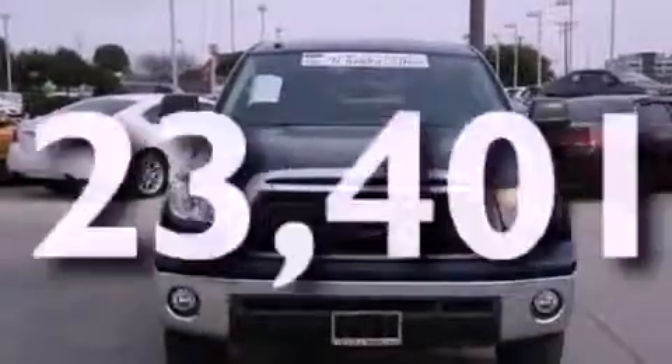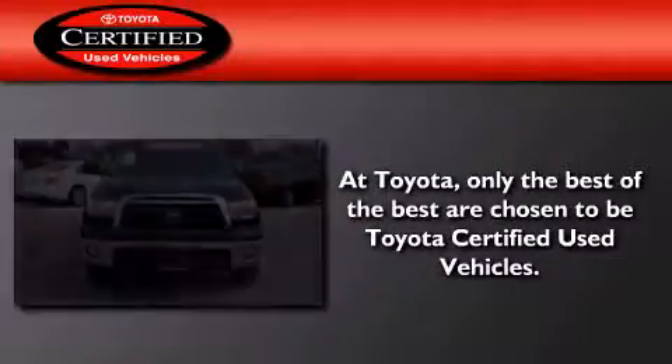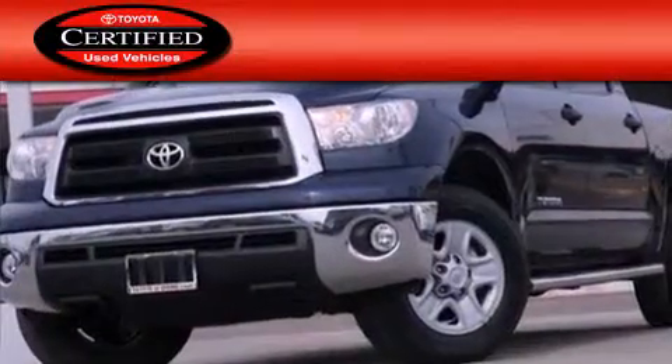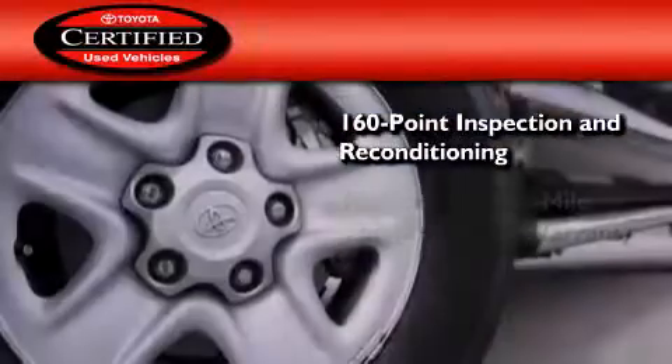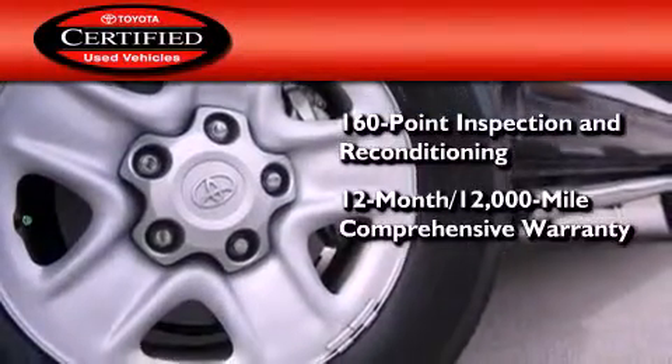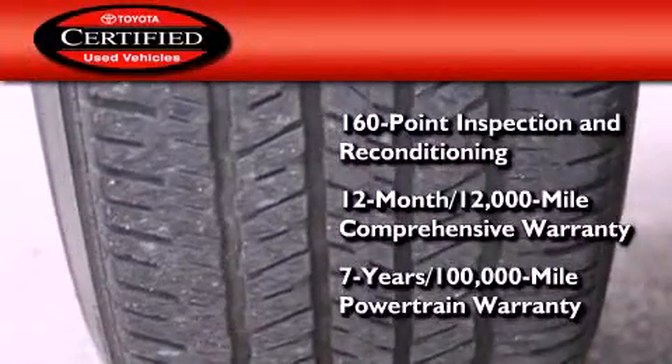This vehicle has fewer than 24,000 miles on the odometer. Toyota's certification includes a 160-point inspection and an extensive reconditioning process, plus a 12-month, 12,000-mile comprehensive warranty, and a 7-year, 100,000-mile powertrain warranty.